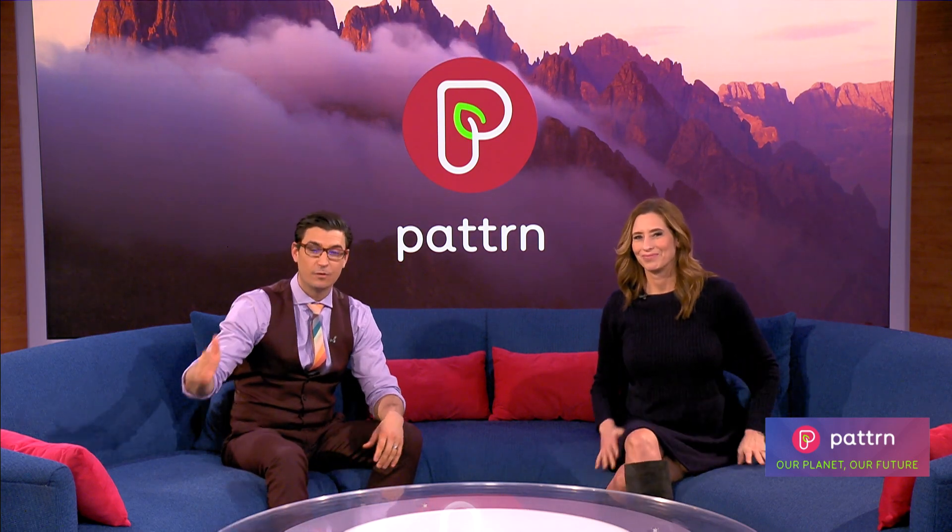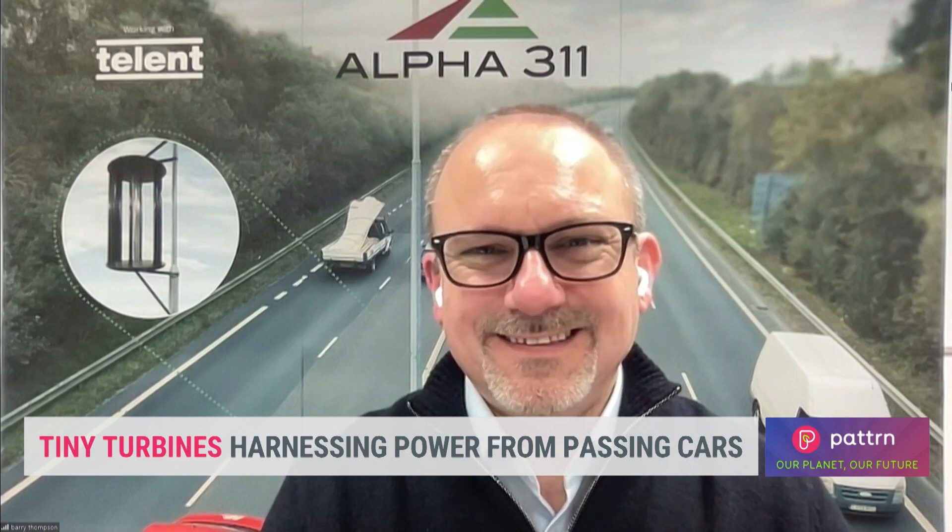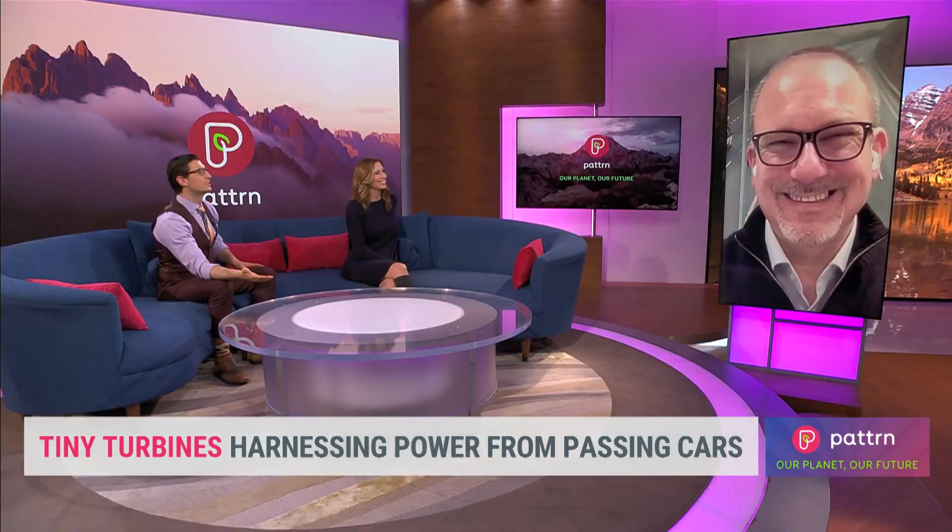To share more insight on how this could make every road, bridge, building, or tower a wind farm, we welcome Barry Thompson, CEO of Alpha 311. So how did this idea to harness power from passing cars come about? Now that I think of it, it makes sense.